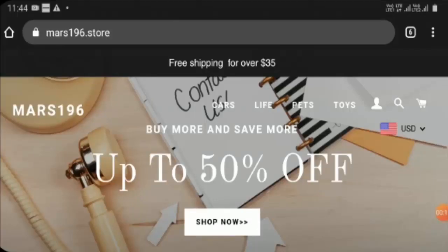Hello friends, welcome to this new video. Today I am going to explain: is Mars 196 store legit or a scam? This unbiased Mars 196 store review will help you decide whether you should buy from it or not. If you have experienced any fraud on this website, watch this video till the end — I will share the way to get your money back.